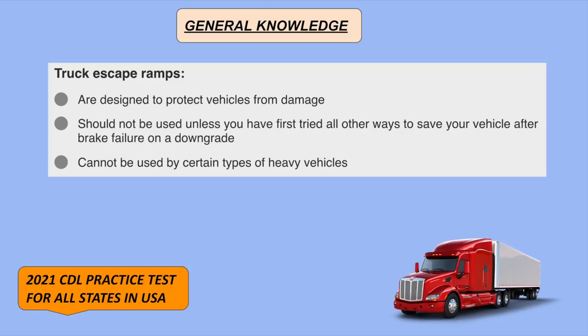Truck escape ramps are designed to protect vehicles from damage.